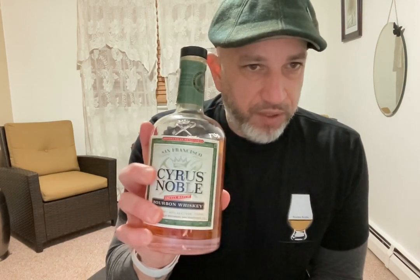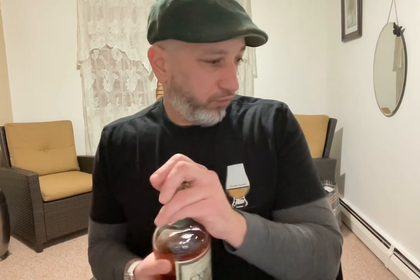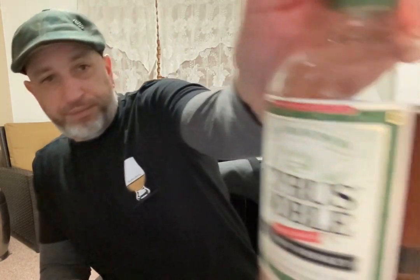I had a brain fart on the name. I would say that the Cyrus Noble is anywhere from 32 to 39 dollars depending on where you're at. To me this is very comparable to the Widow Jane. Alright, so Cyrus Noble, 90 proof. A little bit lighter on the nose, a little bit more ethanol-y than the Widow Jane.